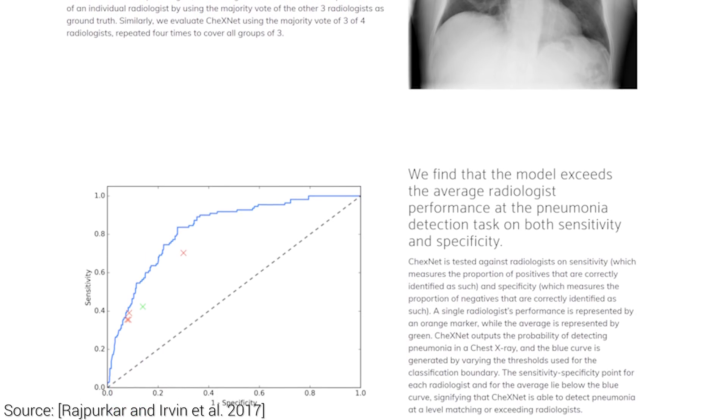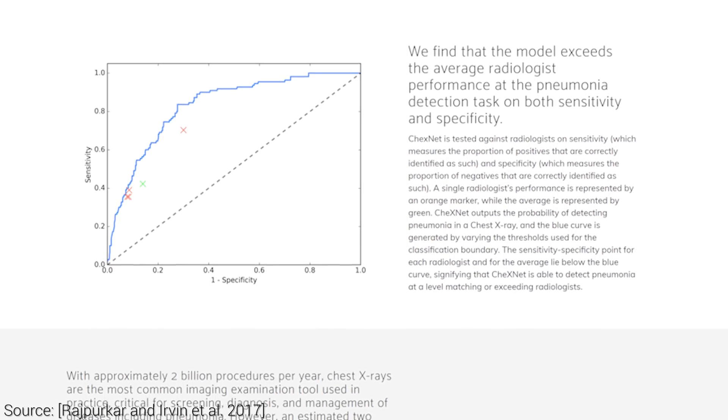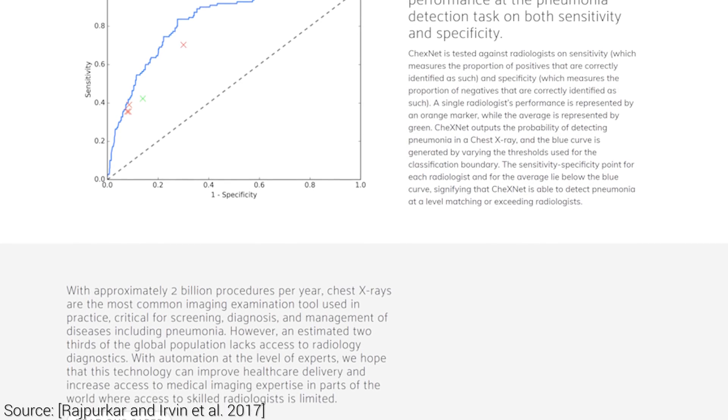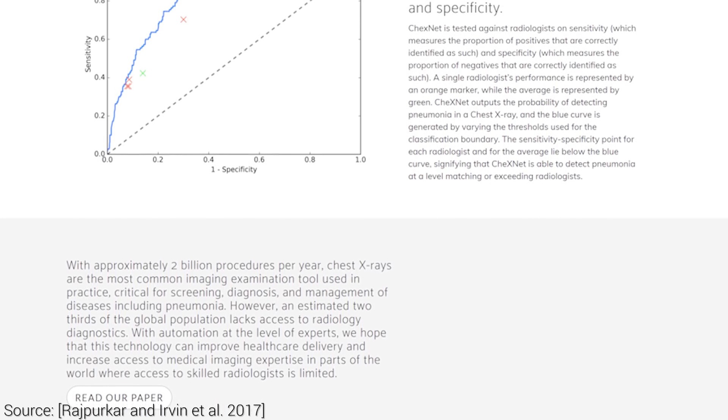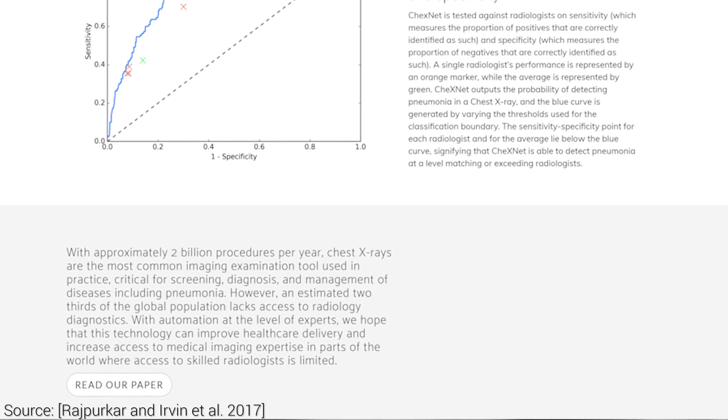Instead, the training and test set annotation data is created by asking multiple radiologists and taking a majority vote on their decisions. So now that the training and test data is reliable, we can properly benchmark a human versus a neural network.